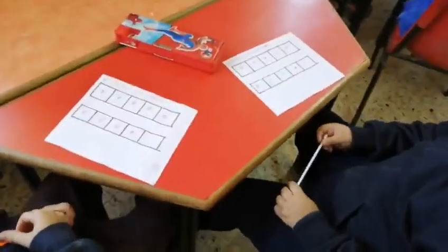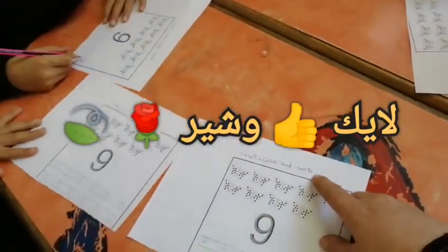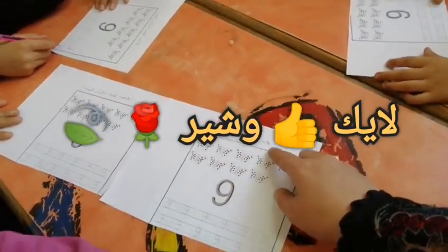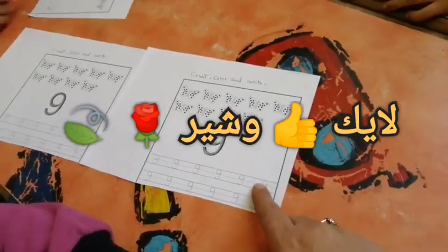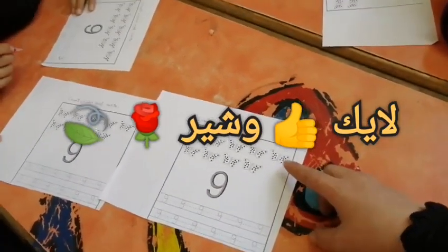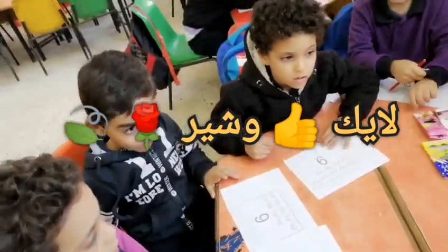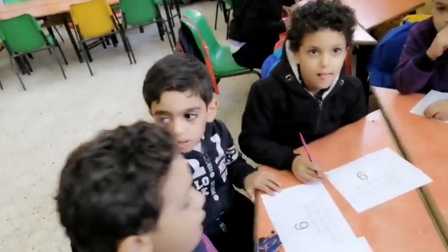I'm going to write a new sheet, so count, color, and write the right number 9. And count these butterflies and color them. Count, color, and write. Let's start counting butterflies together.